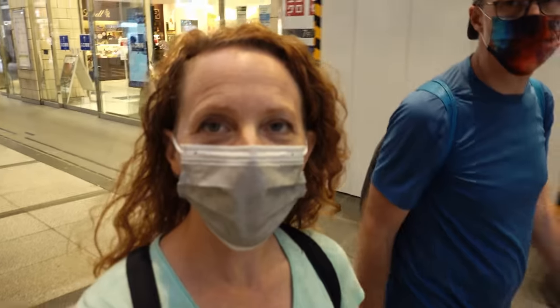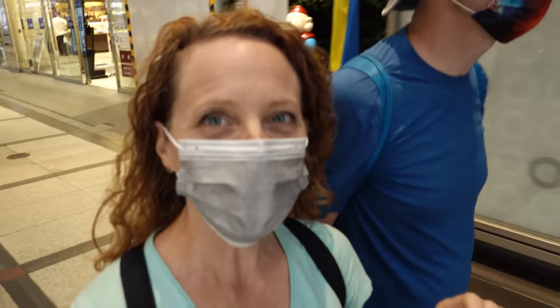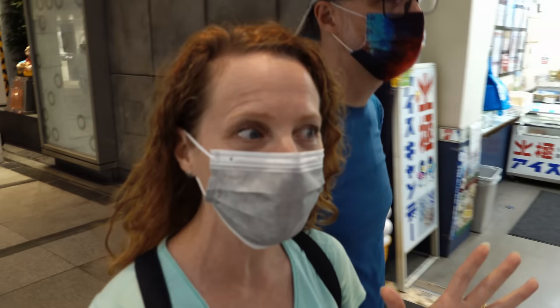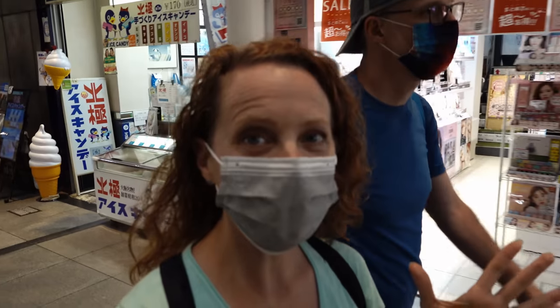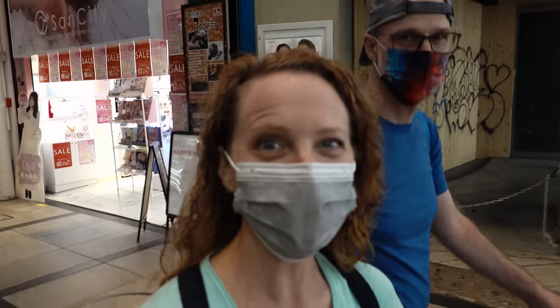We are headed to a super famous part of Osaka, one that we've seen in so many videos and I'm so curious. Normally it's completely packed with people. Are we early enough? Maybe it's not packed. Maybe we'll have the Glico Man all to ourselves. We're about to find out.